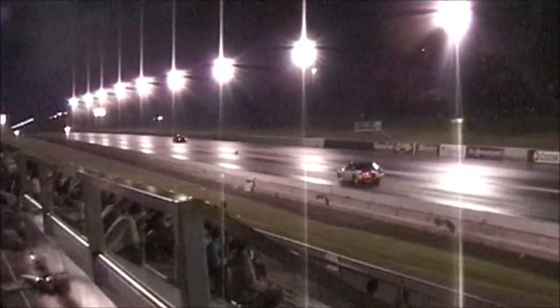We need extreme to the lane now. It stands on Dolton. What can we do? 8.15 at 162 mile an hour.